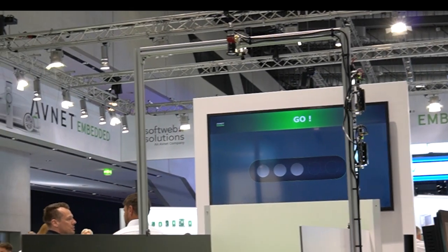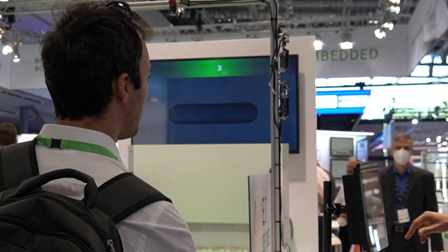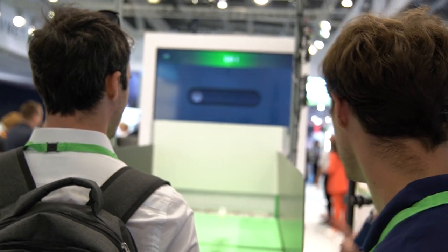This demo is composed of two cameras, two i.MX-8M Plus boards on EP5 carrier boards, and one Apollo Lake x86 board on an EP5 board as well — a bit of a man versus machine game.